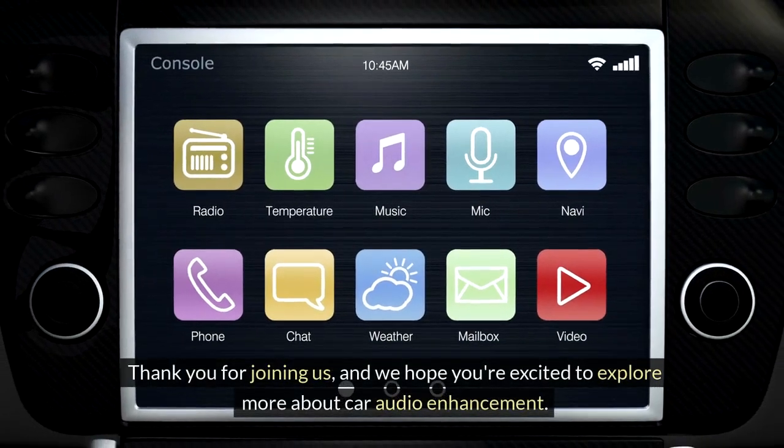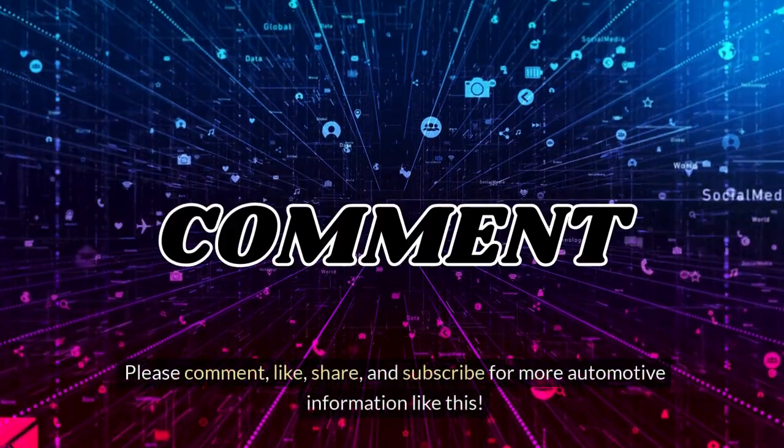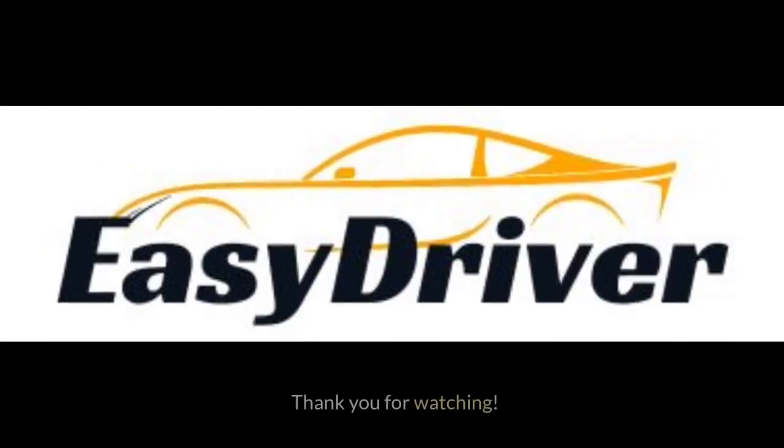Thank you for joining us, and we hope you're excited to explore more about car audio enhancement. Please comment, like, share, and subscribe for more automotive information like this. Thank you for watching.